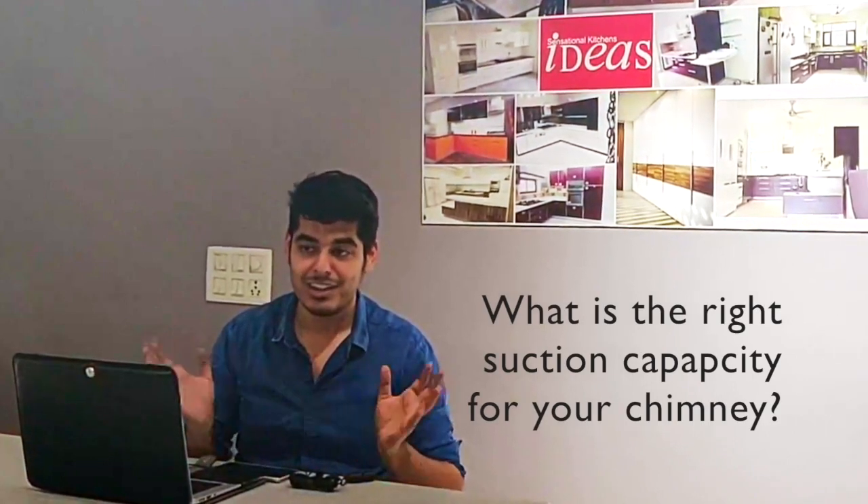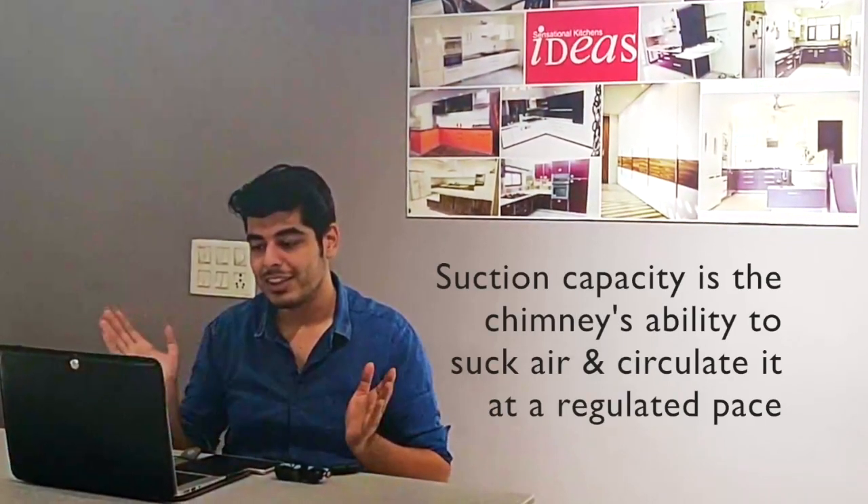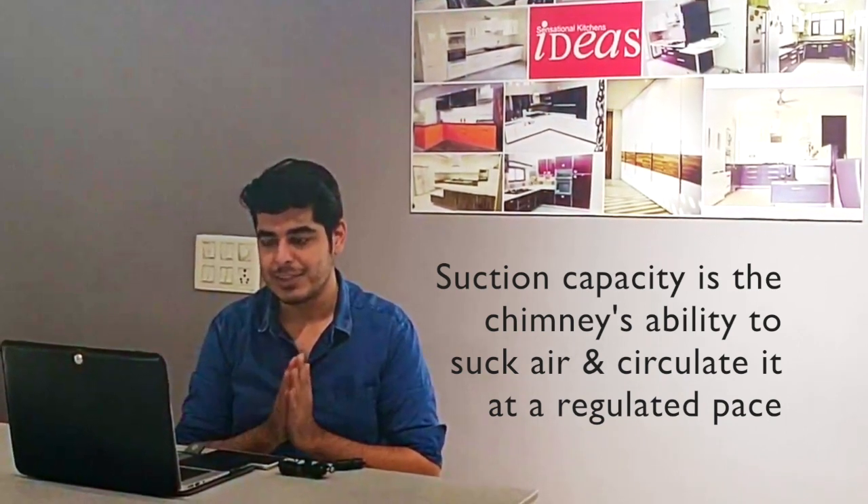Those are two basic criteria based on your cooking style and maintenance preferences. The next major criterion is suction capacity, which is essentially the motor's ability to suck air and push it out through the outlet at a regulated pace. Most people simply go for the highest or a decent suction capacity to make sure fumes are cleared from the kitchen quickly.